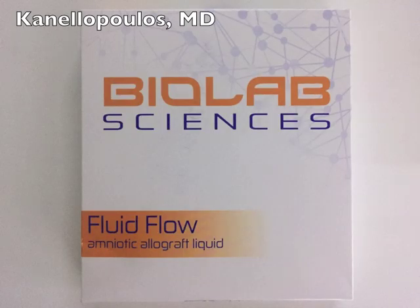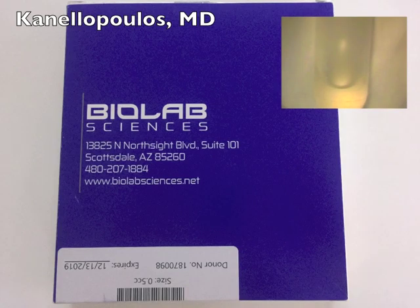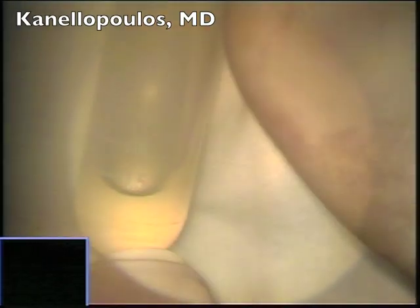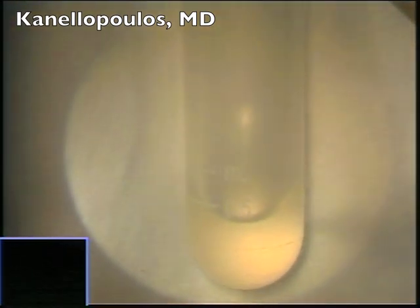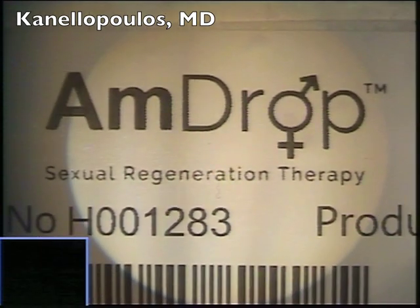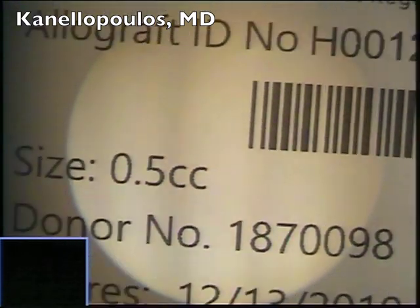This is a fascinating new modality in our armamentarium for treating severe limbo stem cell deficiency. This is not amniotic membrane — we reported that over 20 years ago. This is amniotic fluid. We can all sense the difficulties in transplanting amniotic membrane. This fluid, produced by Biolab Sciences, comes in half a milliliter, sterile, stored at room temperature, with a shelf life of about six months. Tremendous technology by Amulab.